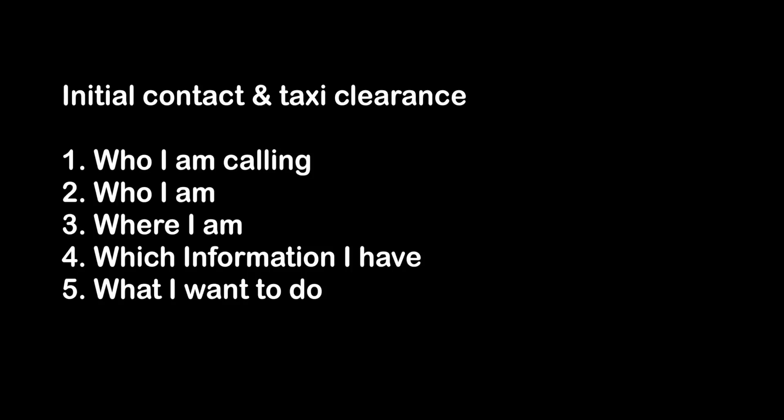Number one: who I am calling and who I am. Where I am, which information I have from ATIS, and what I want to do.